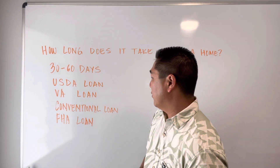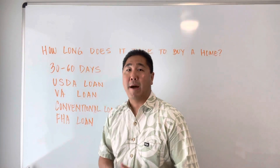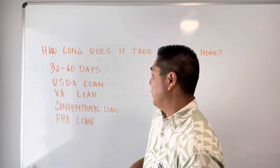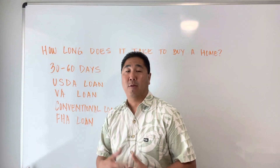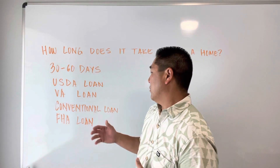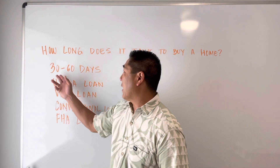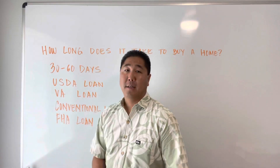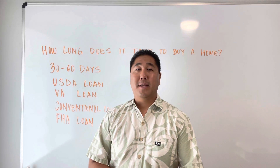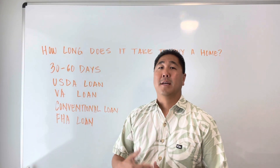The FHA loan is another loan where you would have to put down a minimal down payment — maybe 3%, 3.5%, or 5%. Check with your loan officer on that. So that can take a little longer as well. Overall, on average, it's 30 to 60 days from the time you get your offer accepted — that's how long it takes to go through the process to buy the home.